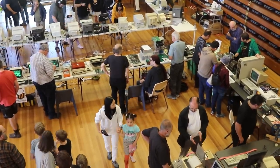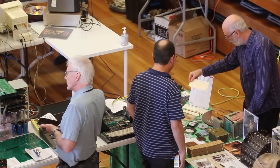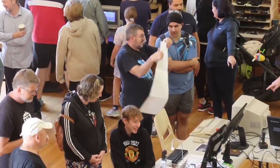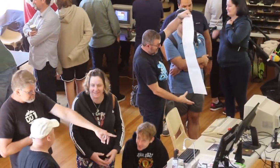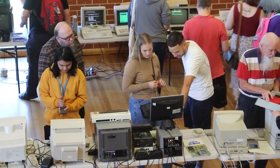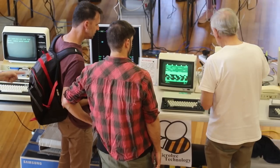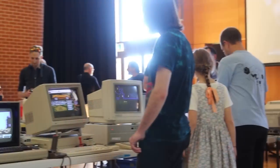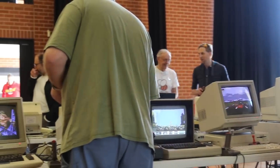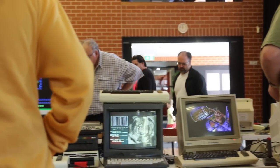Thanks to Andy we were able to get the use of a hall at a local school, which also gave us access to all the tables that we needed — and we nearly had enough of them. We also had friends coming from as far away as Sydney and Melbourne, bringing their machines along to show off as well. We did our best to have computers grouped together, so we had a Commodore section and an Apple section and things like that.